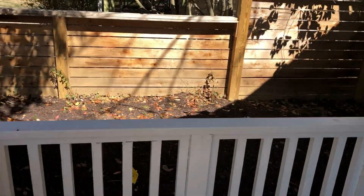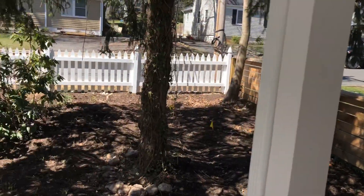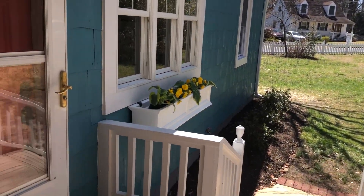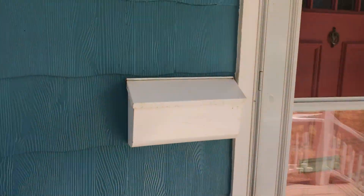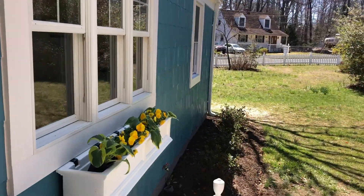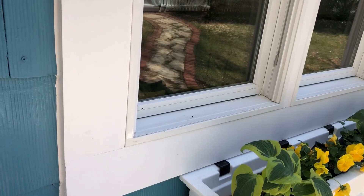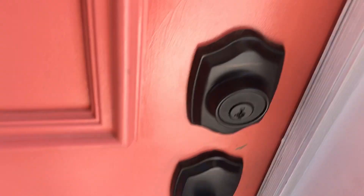Standing here on the front porch, looking around. You can see the yard kind of goes that way. Clearly the siding's been painted. It doesn't look like the windows are brand new, but newer. A cute melon painted door here.